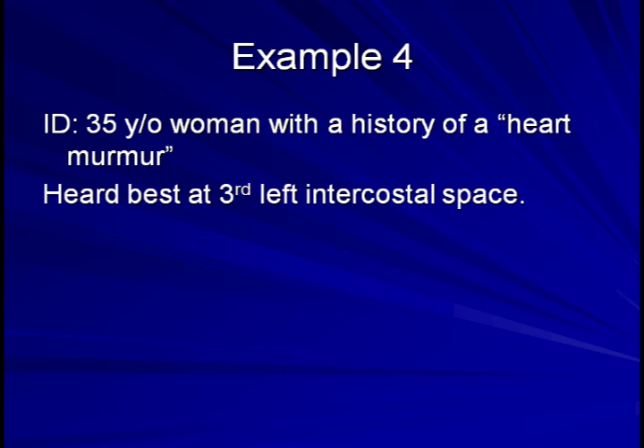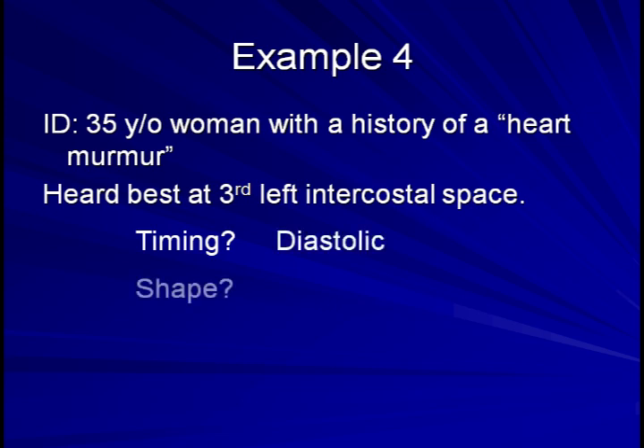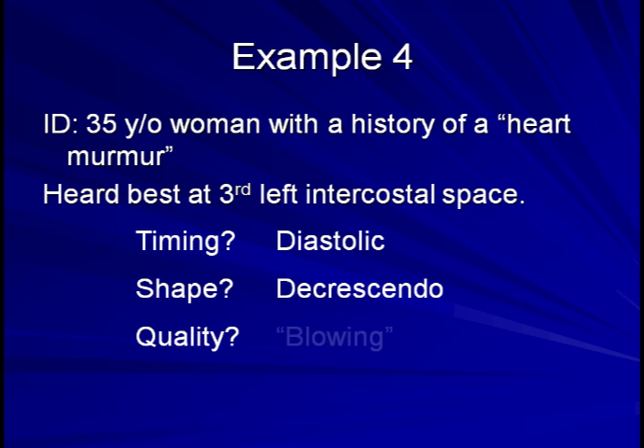Hopefully the timing for this murmur sounds different than for the previous three examples. That's because this is a diastolic murmur. Its shape is decrescendo, and what about its quality? I think many people would agree that it sounds blowing in nature.